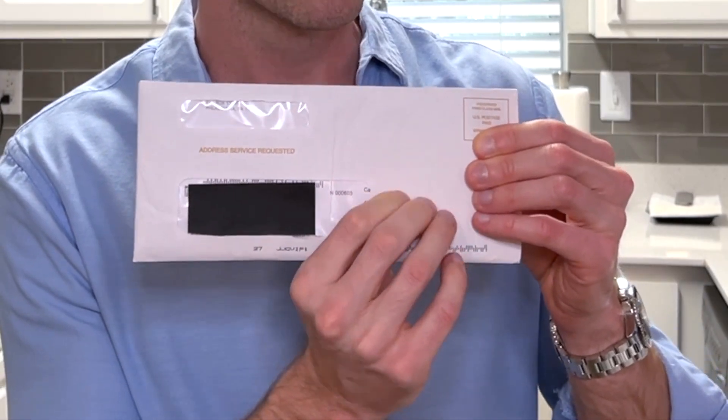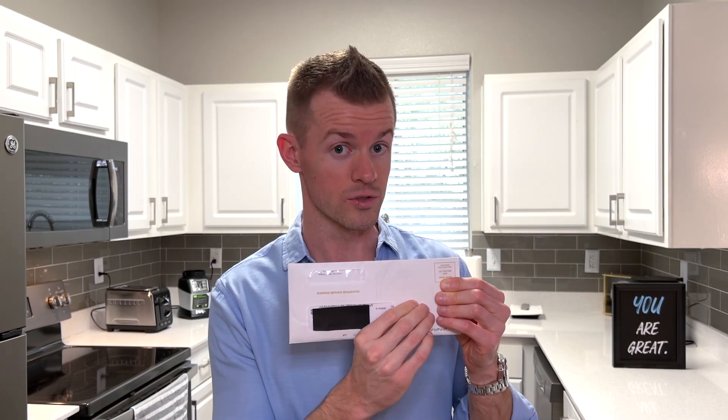But this envelope — if I feel it right here — I feel some raised numbers. So I guess it could be neither of the two cards I'm expecting. Maybe it's some replacement card of another one that expired. I really don't even know, but I think it's the Wyndham Rewards card. If it is, then great, I titled this video properly. If it's not, then I'll have to go rename the video after this.